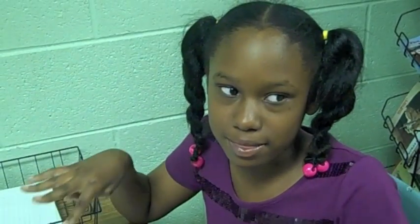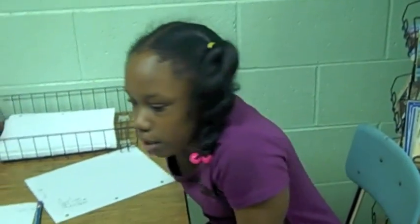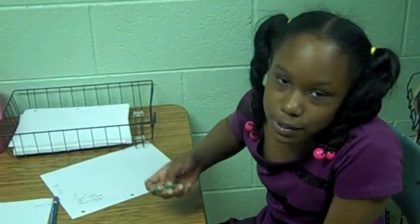We're like playing games about math, that's really fun. It's about when we have to roll the dice two times and we have to write them down to see which one is bigger.